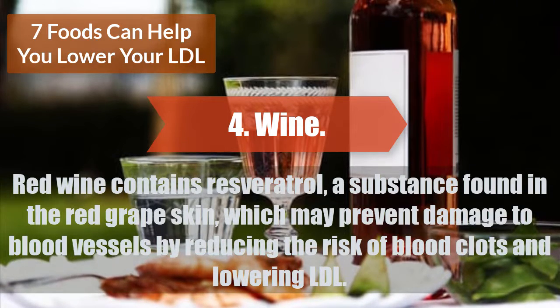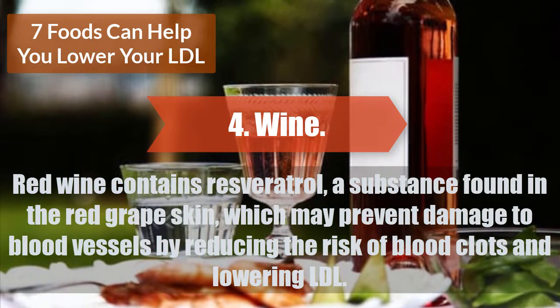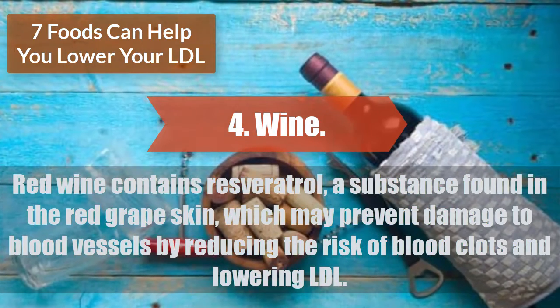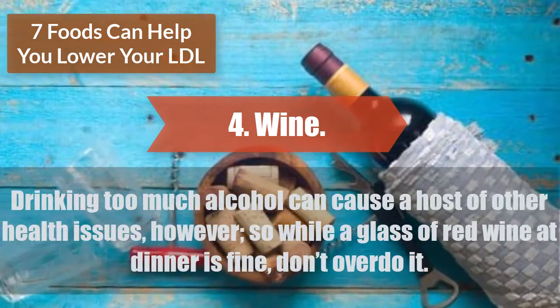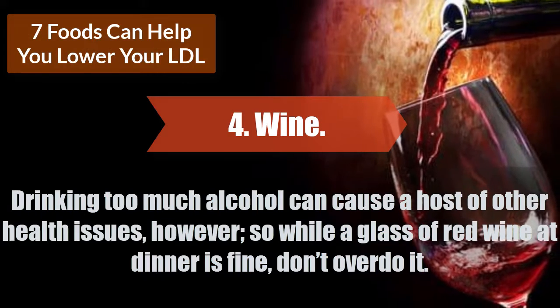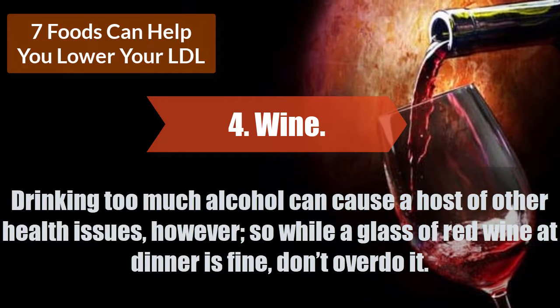Red wine contains resveratrol, a substance found in the red grape skin, which may prevent damage to blood vessels by reducing the risk of blood clots and lowering LDL. Drinking too much alcohol can cause a host of other health issues, however, so while a glass of red wine at dinner is fine, don't overdo it.